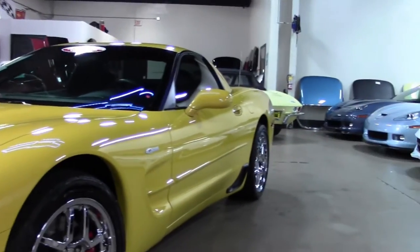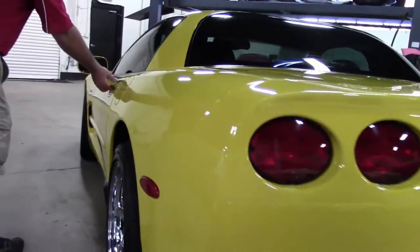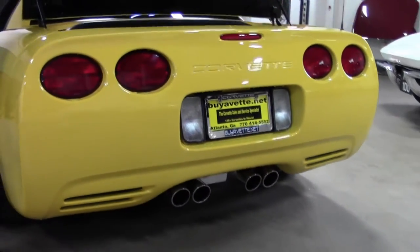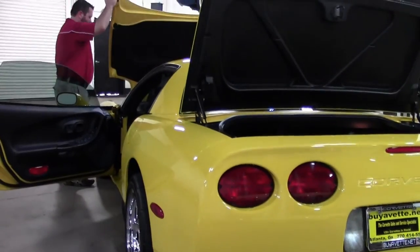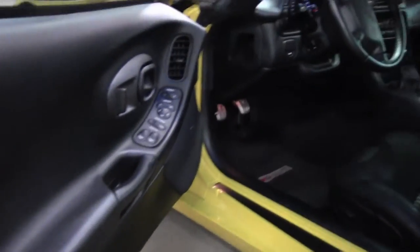Millennium Yellow, Black Interior or Ebony. This car is clean inside and out. It appears to be completely stock with the exception of the chrome wheels on the car and of course the tires.